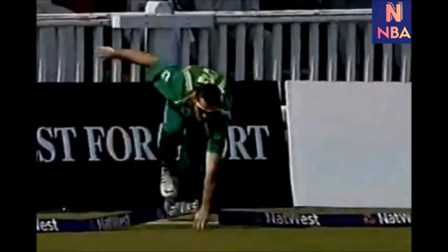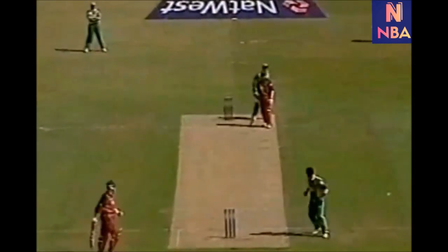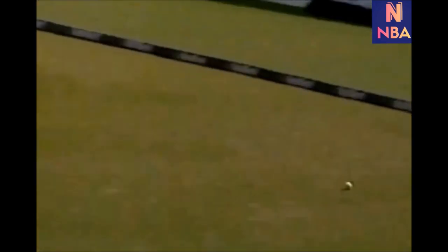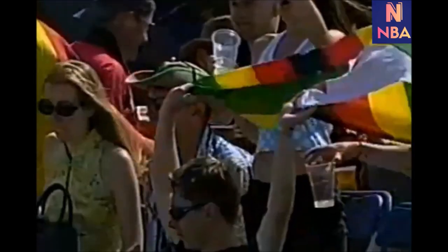Good effort by Antini, but that's the way through the vacant mid-off area. Graeme Smith's after it, gets out the sliding stop. Well if he's trying to unsettle him with a few short pitch balls it's not working, because that's beautifully pulled away by Travis Friend, all on the floor through mid-wicket.